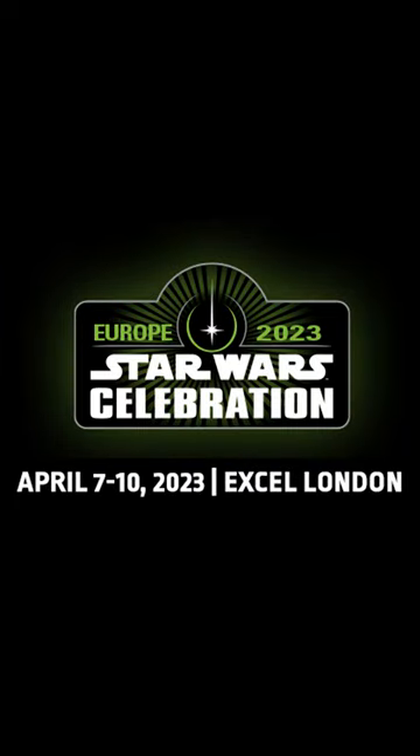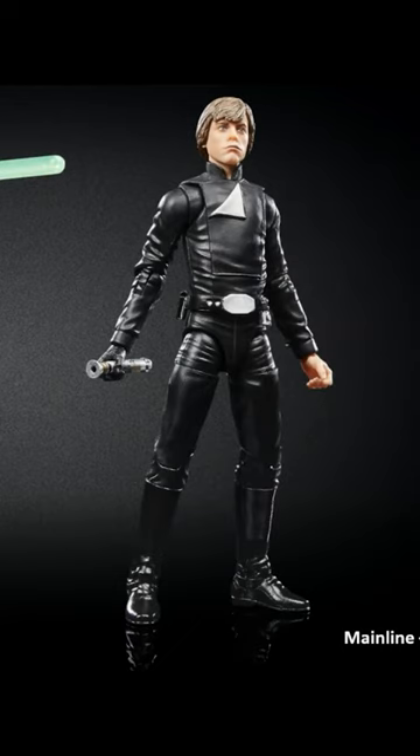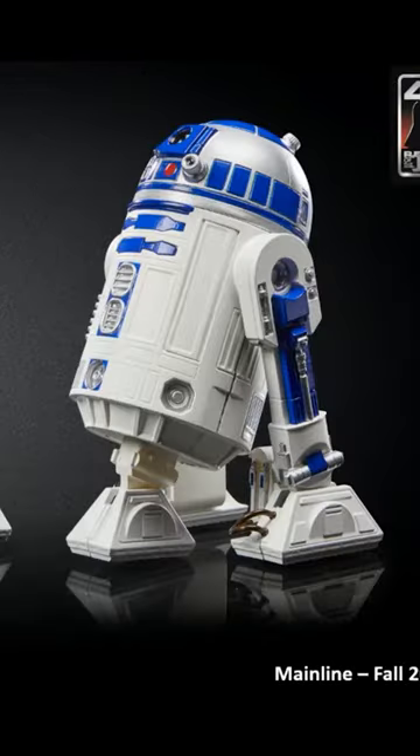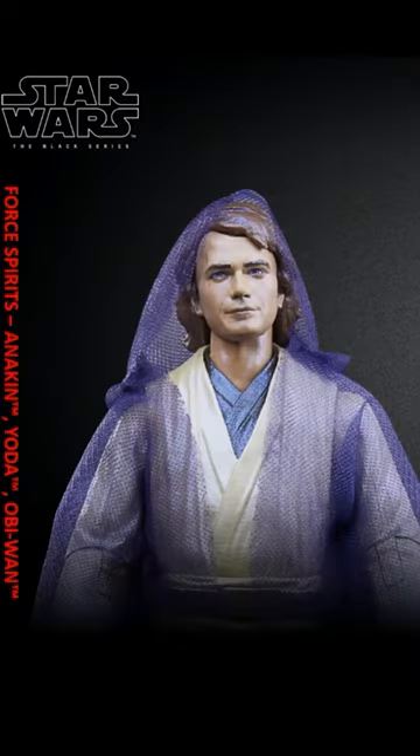At Star Wars Celebration 2023, Hasbro revealed new Black Series figures: a re-released Emperor's Royal Guard, new Darth Vader with removable helmet, Jedi Luke Skywalker, newly retooled R2-D2, and a Force Spirit 3-pack of Yoda, Obi-Wan, and Anakin with a newly re-sculpted head.